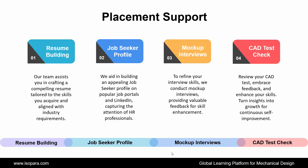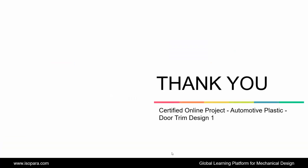Hence, this is all about the certified online project of Automotive Plastic Door Trim Design 1 in CATIA or UGNX. Now, if you are seeking counseling from an industry expert, feel free to contact us. Thank you.